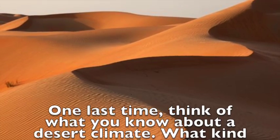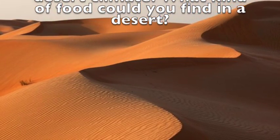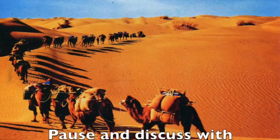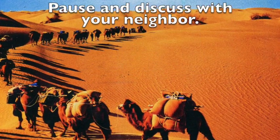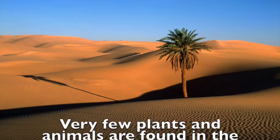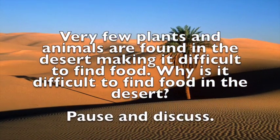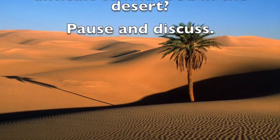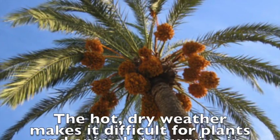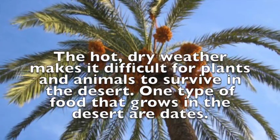One last time, think of what you know about a desert climate. What kind of food could you find in a desert? Very few plants and animals are found in the desert, making it difficult to find food. Why is it difficult to find food in the desert? The hot, dry weather makes it difficult for plants and animals to survive in the desert.